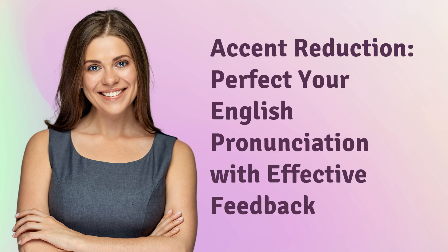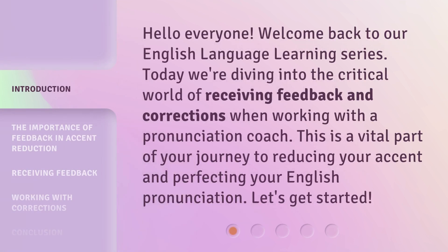Accent Reduction. Perfect your English pronunciation with effective feedback. Hello everyone. Welcome back to our English language learning series. Today we're diving into the critical world of receiving feedback and corrections when working with a pronunciation coach. This is a vital part of your journey to reducing your accent and perfecting your English pronunciation. Let's get started.